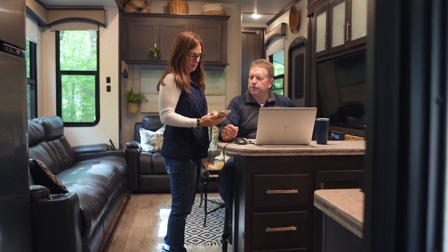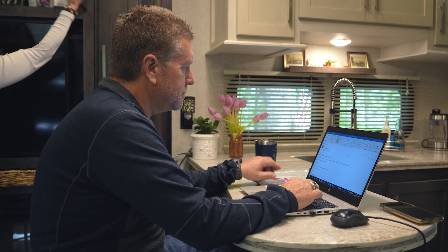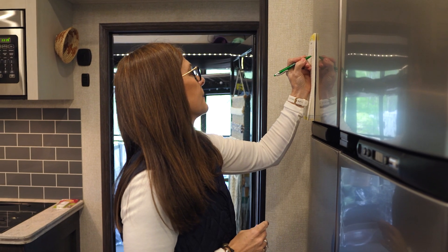I work for General Motors. I think in order to be efficient and good at your job — whether it's working from home, cooking, or working on the RV — you've got to be efficient. The more organized you are, the more efficient and effective you are.